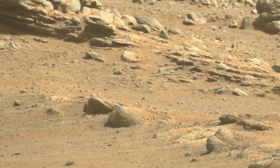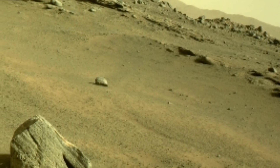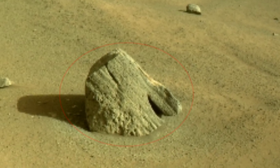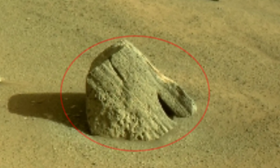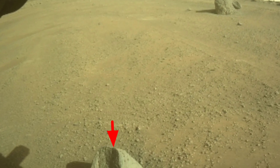This view was captured by NASA Mars Perseverance rover on Sol 341.